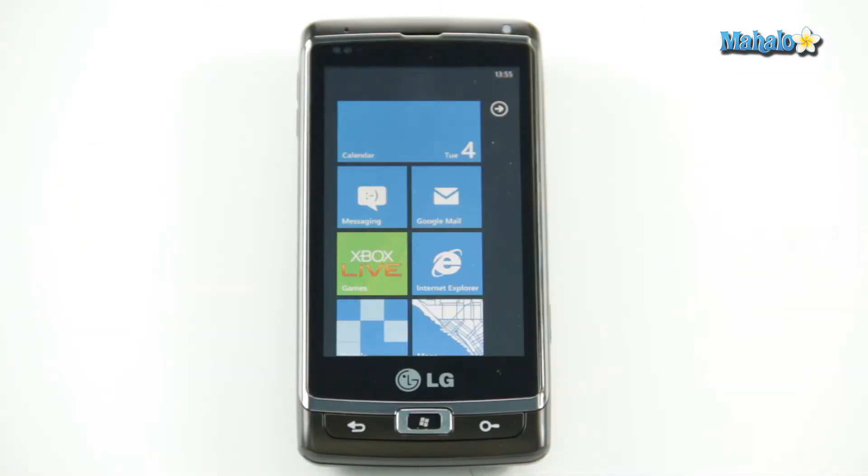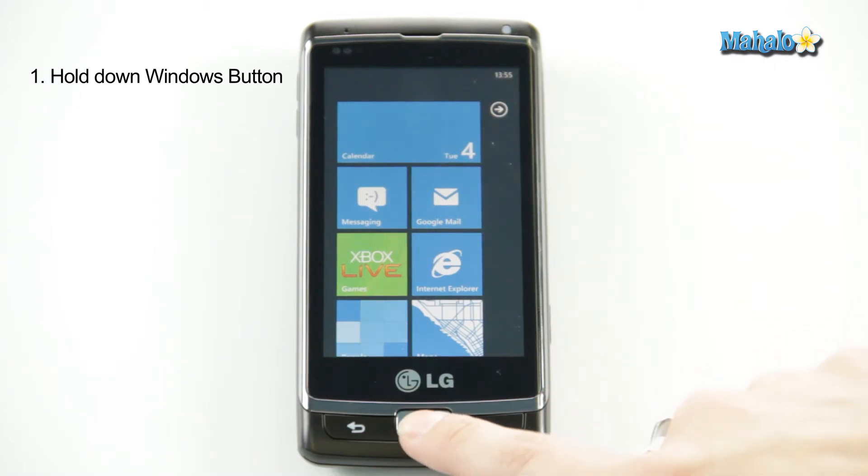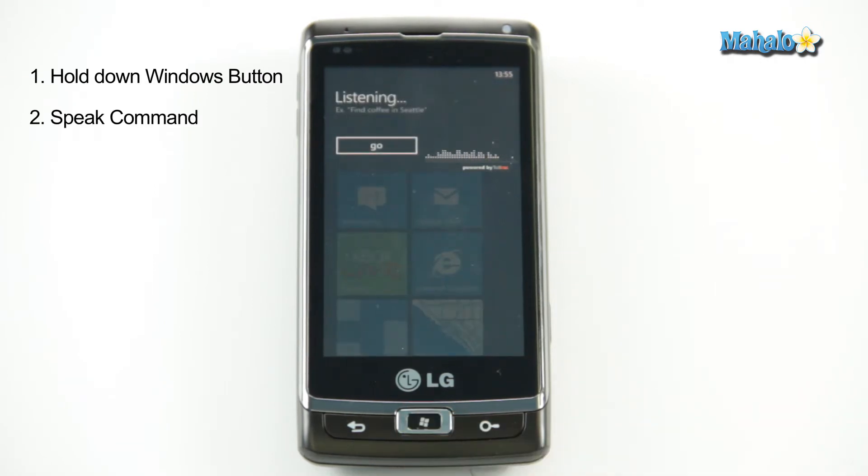With this feature you can command pretty much any app on the phone. So if you want to maybe check your calendar and see what your appointments are, you just hold the middle Windows key and say 'open calendar.'